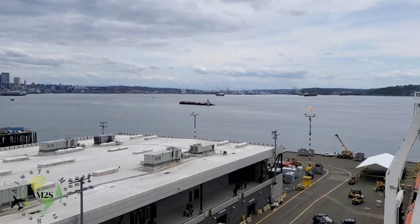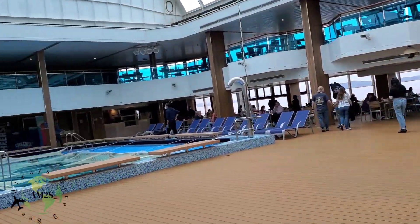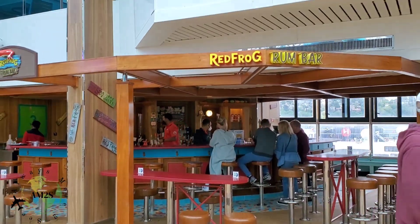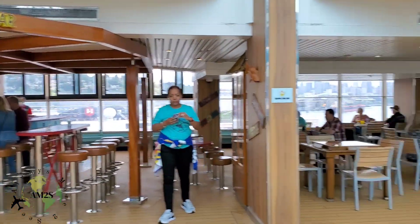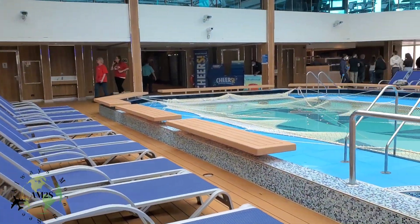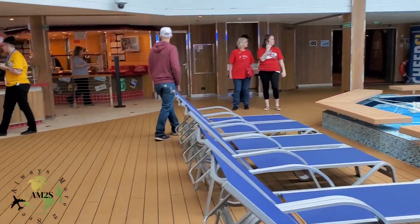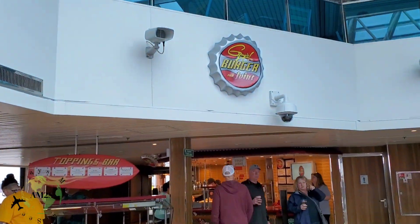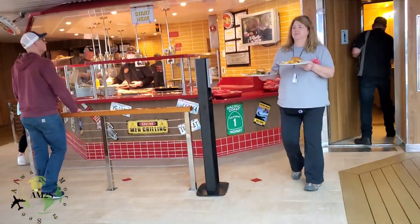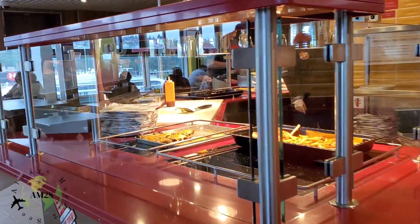Now we're on deck nine. They have two restaurants and two bars, and you can see the pool area. The Red Frog bar does have an additional cost for liquor, but you can purchase a beverage package before you come on — it's on their website. They also have a towel hut if you want to enjoy the pool. Over here you'll see Guy's Burger, which is included in your cruise package so there's no additional fee to eat here.